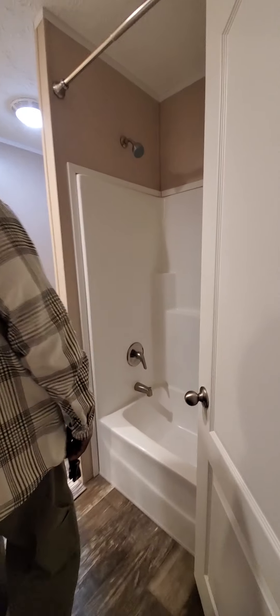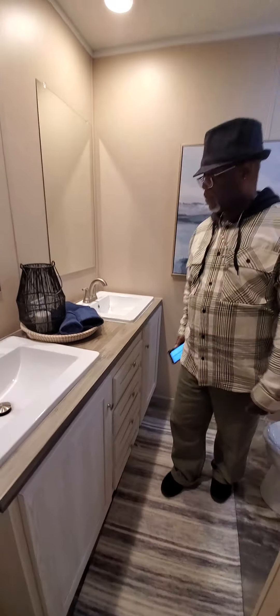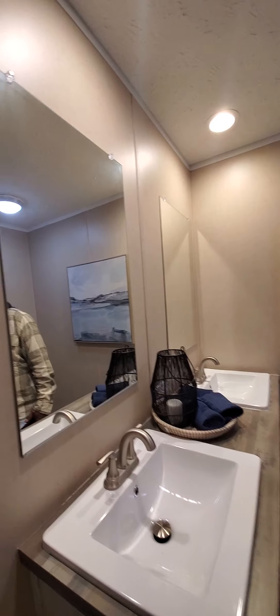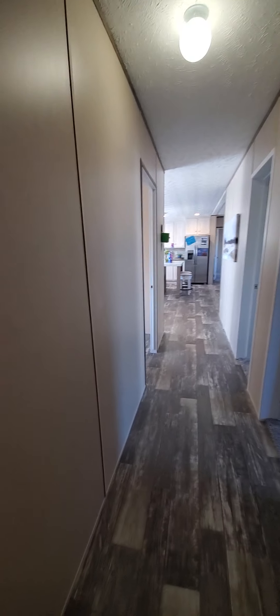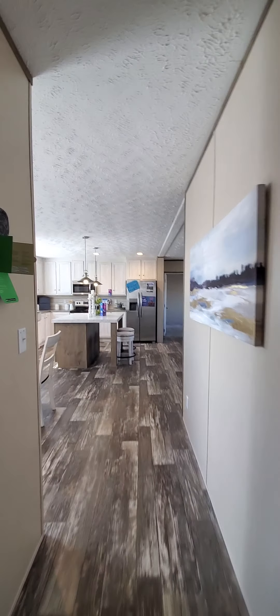Hallway to the bathroom. So it's only a three-bedroom unit. Tub, sink — double sink. And that's all for this unit. Great three-bedroom unit.